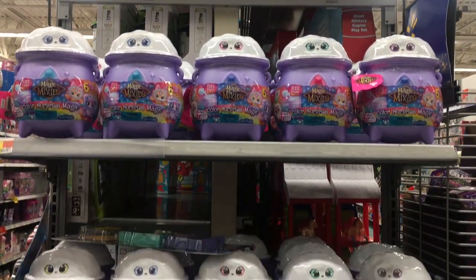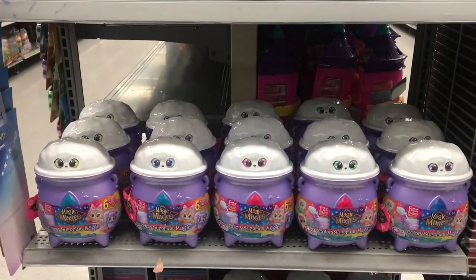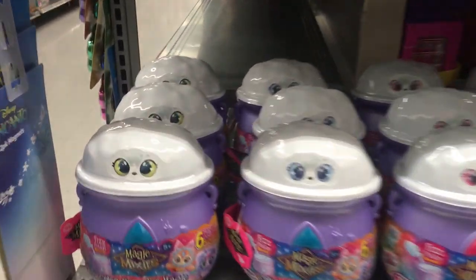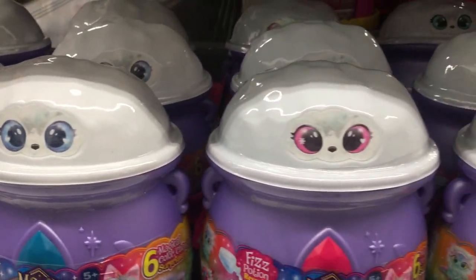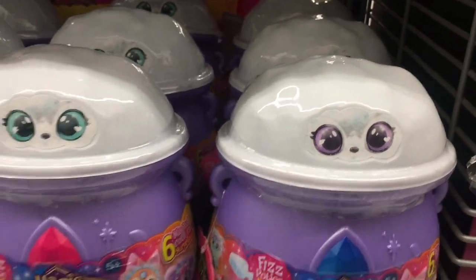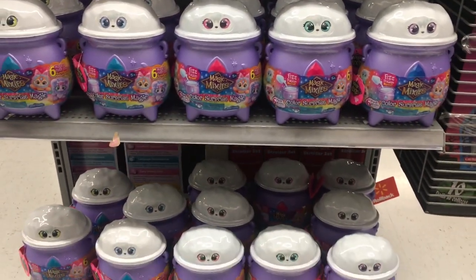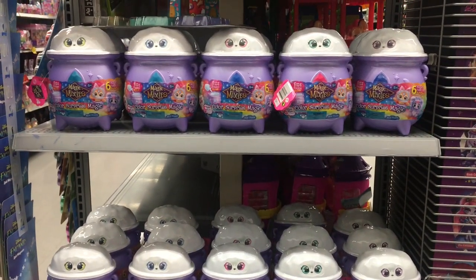Hi everyone and welcome back to my channel. This week's toy hunt we're trying out Walmart. We haven't filmed here since the holidays, but they do have a nice end cap of the new Color Surprise Magic Mixies with all six eye colors, which is all six types. That's exciting to see because I've still gone to Walmart just to check, but I just haven't filmed here because they really haven't restocked.